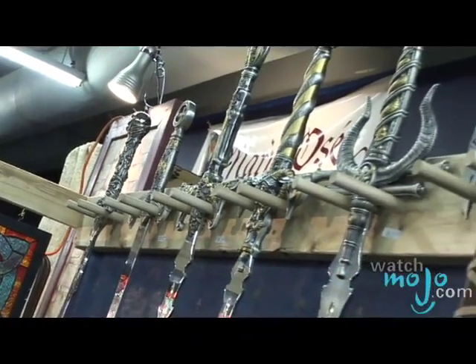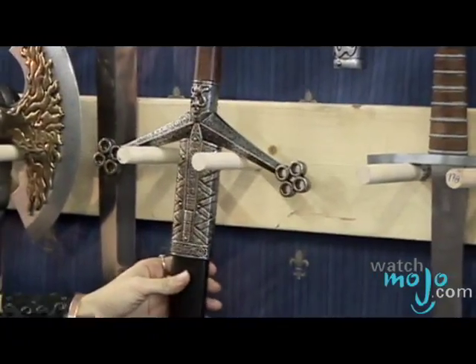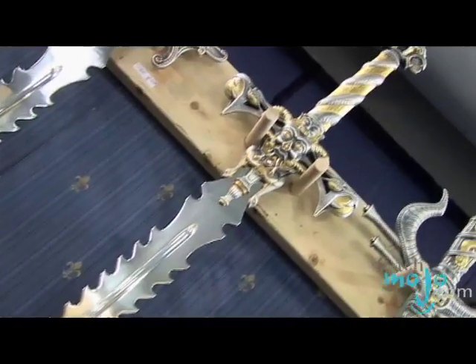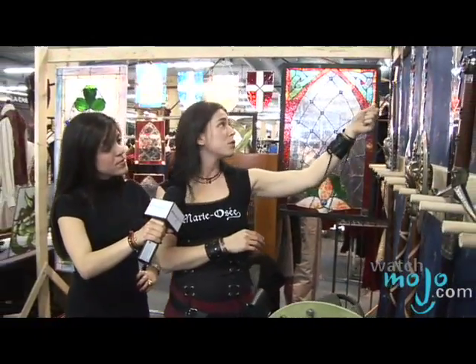Do you use different materials for the sword, or is it usually just steel? These are more of a fantasy type of sword. This is steel, but it is polished by hand — these are high-quality types of swords.